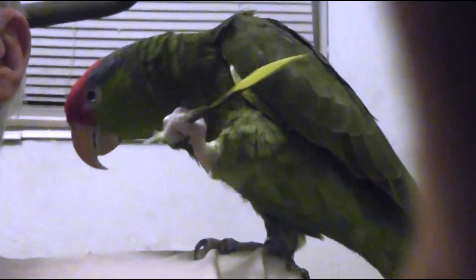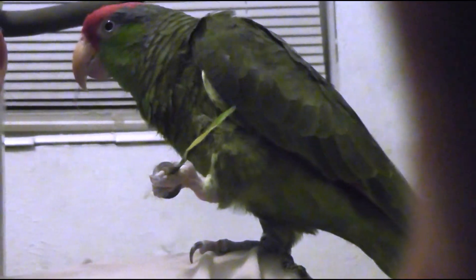I have my camera like over by the keyboard here and I'm pointing it back. I can turn the viewfinder around so I can see what it's filming, and I can see him in the viewfinder there.